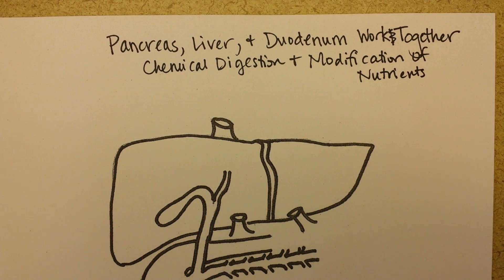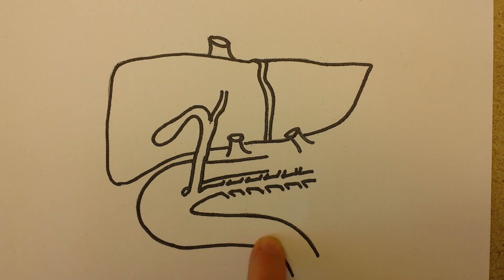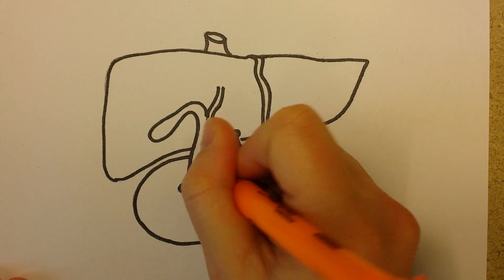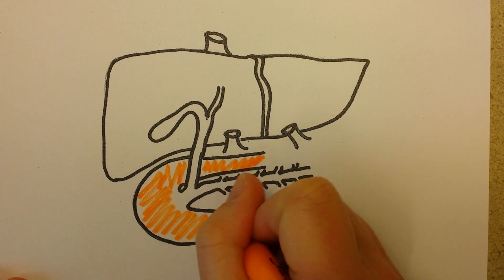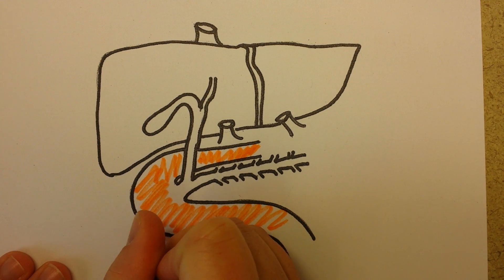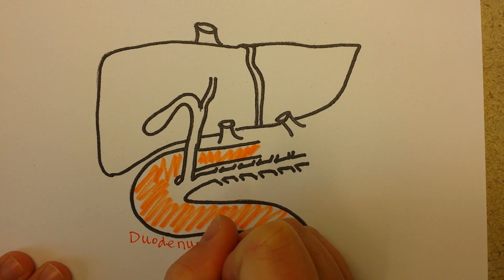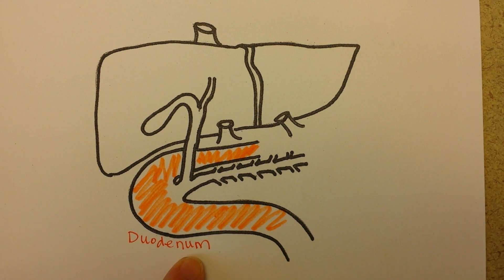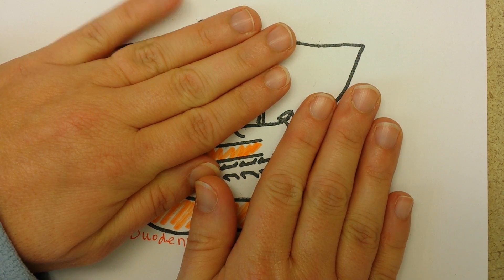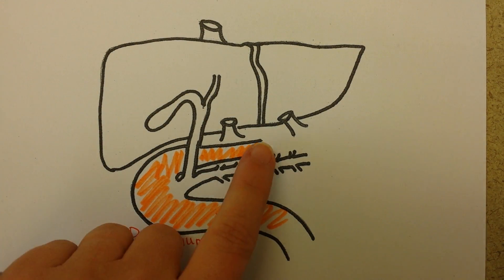This right here is the duodenum — this is the first curve of the small intestine. The stomach is kind of up here, not shown on this picture. Let's highlight this duodenum with an orange highlighter. It gets its name historically because it means 'twelve fingers' — that's how long it was, about twelve fingers long — and you can see that it curves like this.